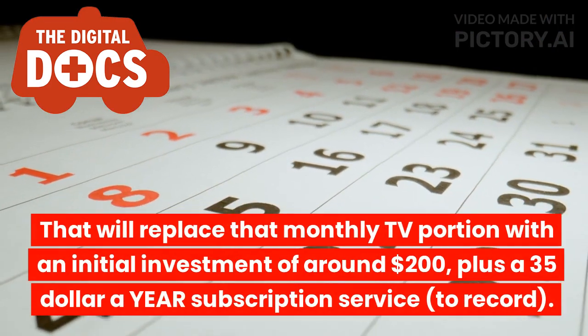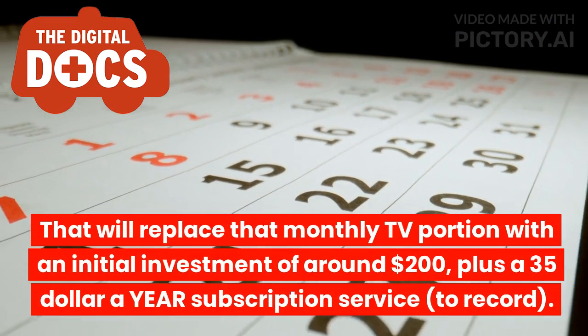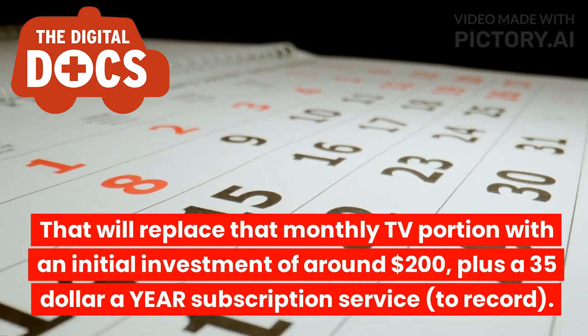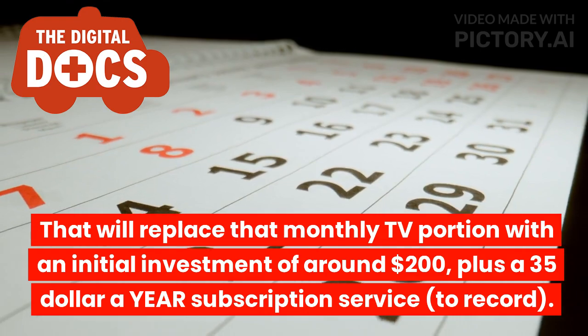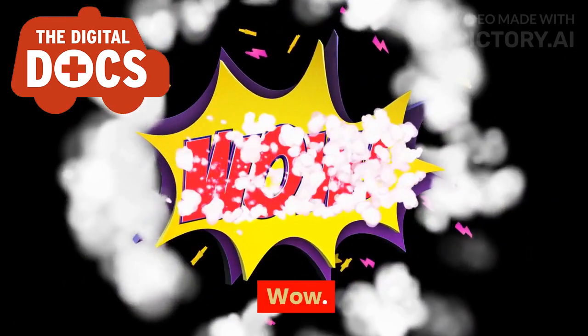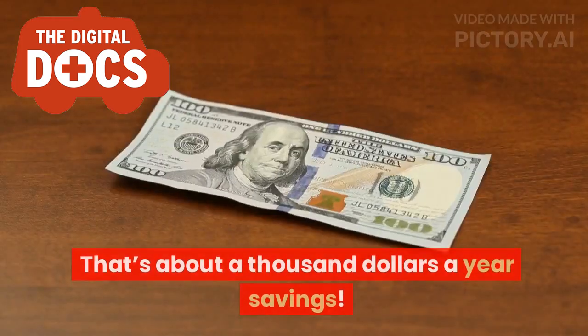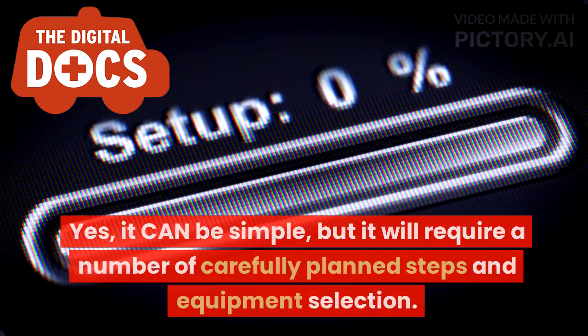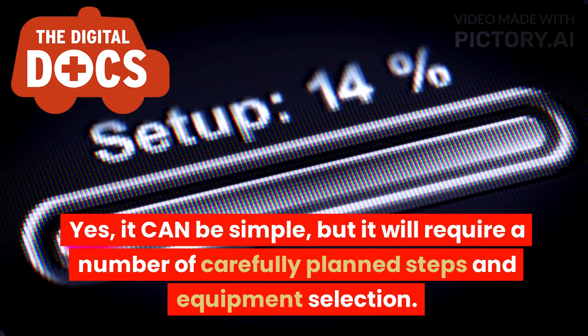That will replace the monthly TV portion with an initial investment of around $200, plus a $35-a-year subscription service to record. That's about $1,000-a-year in savings. It can be simple, but it will require a number of carefully planned steps and equipment selection.